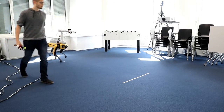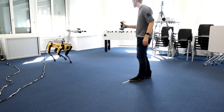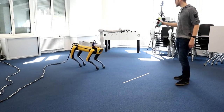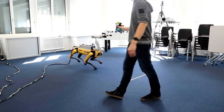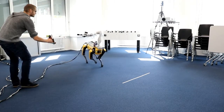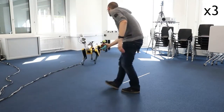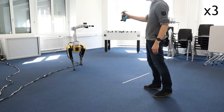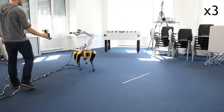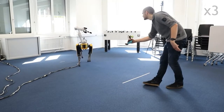In this first experiment, we investigated if and how the individual platforms can work well together. For this purpose, we tasked SPOVA to interactively follow a visual fiducial marker wielded by the user. It can be seen how SPOVA uses the degrees of freedom of both the legs and the arm to track the target with the onboard camera. This behavior simplifies the task of keeping the marker within sight while not having to perform too aggressive maneuvers.